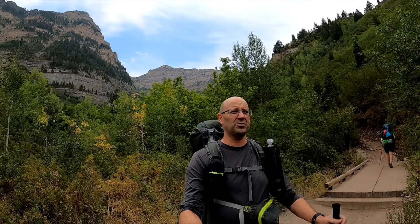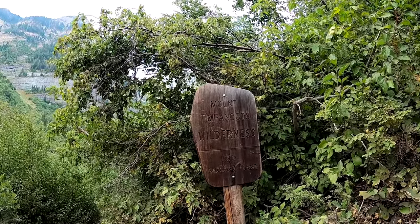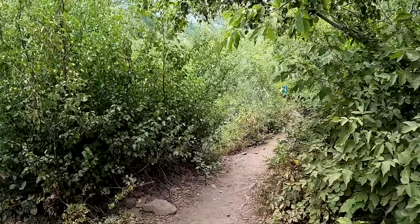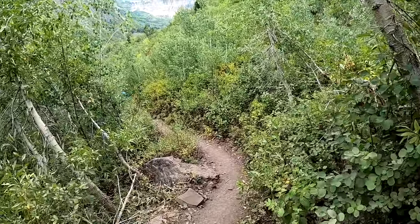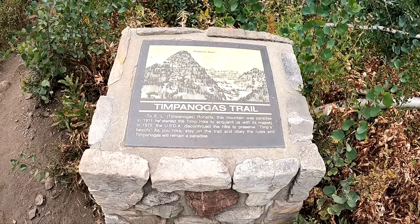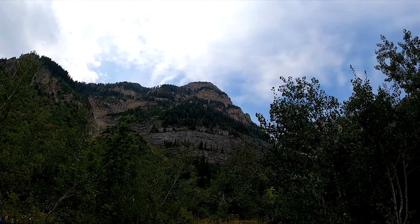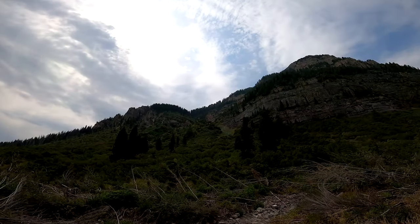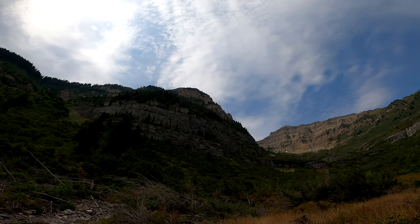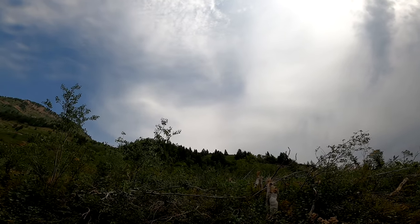I'm still seeing some snow up there on the faces — low-lying areas still got some snow sitting. We're officially heading into the Mount Timpanogos Wilderness. Just branched off from the lame horse trail there. There's a plaque here for the Timpanogos Trail, and it's pointing out Robert's Horn. So this one here to the left is Robert's Horn — Timp is actually the one farther back there. Just check out this scenery. It's so awesome. I mean, it's not the Sierra Nevada, but it's close.